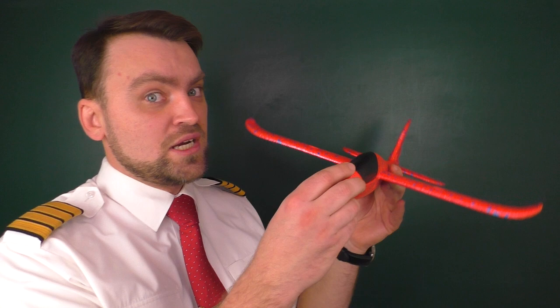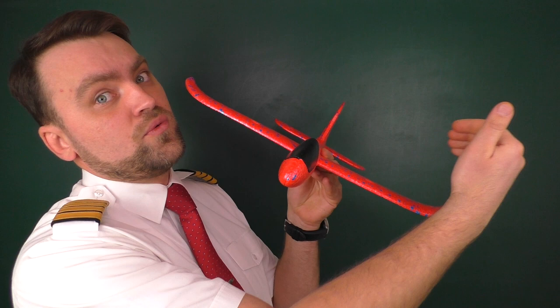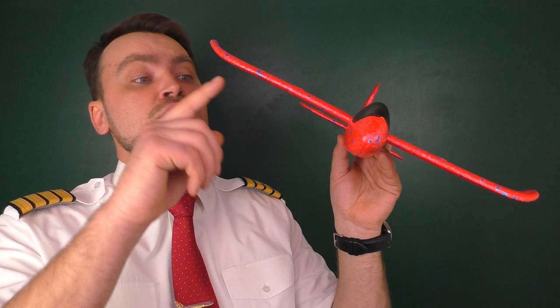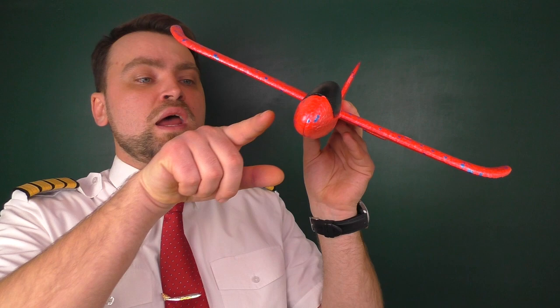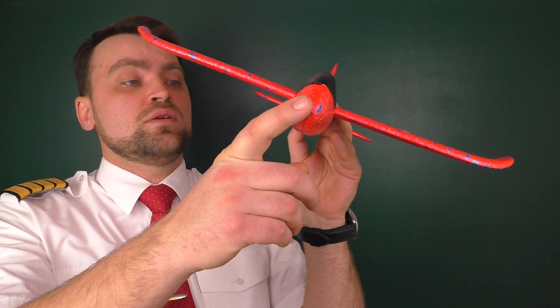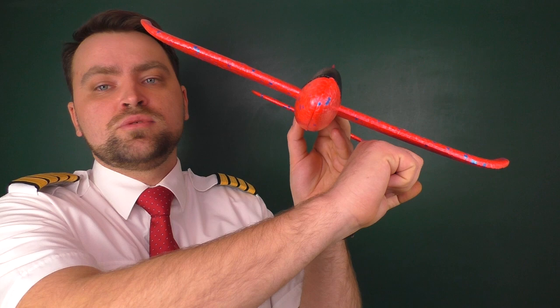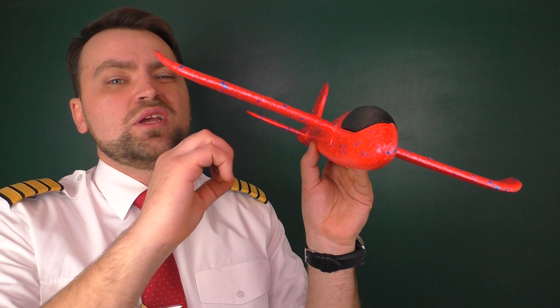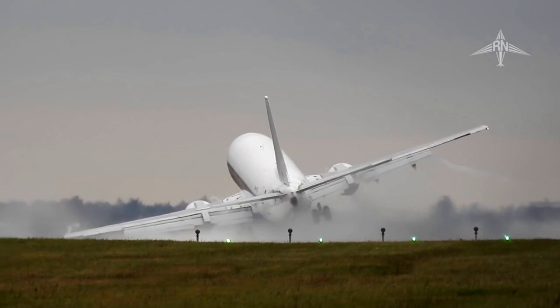The last technique is called side-slip. You put some bank angle towards the wind direction, compensating the wind with a component of your lift force. The good thing — and I think the best thing — about this technique is that you continue to maintain your nose pointed towards the runway, so your heading is aligned with the required track. The downside is quite significant though: if you land the aircraft with this bank, there is a risk you will scratch your wing or wing-mounted engines.